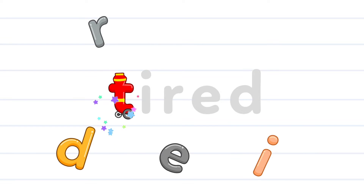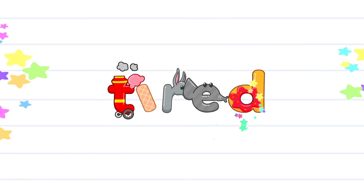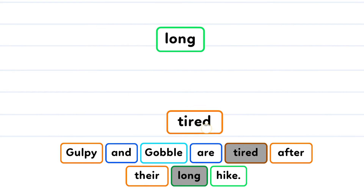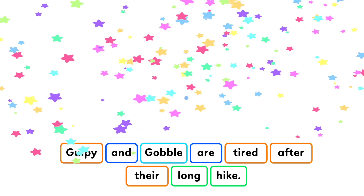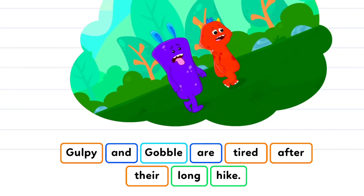T-I-R-E-D. Tired. Gulpie and Gobble are tired after their long hike.